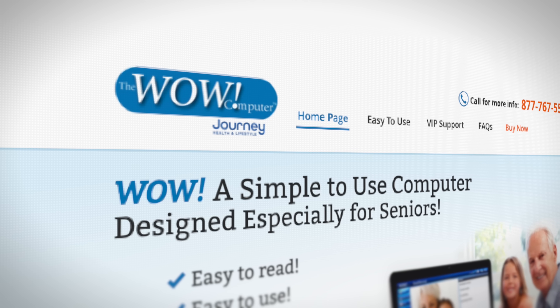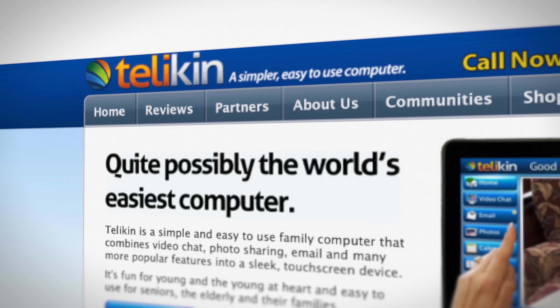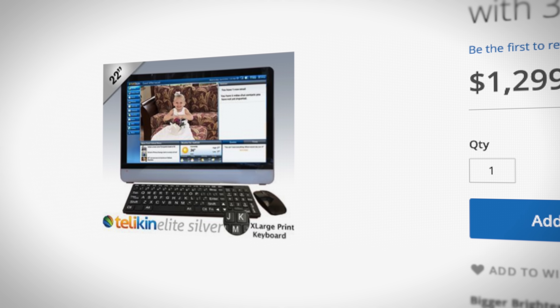This was sold by Journey Health. They used to go by another name, but it appears the product itself is made by Telekin. Everything from the software to the hardware looks identical. When you compare the WOW Computer to the Telekin Computer, the only difference is the logo says WOW instead of Telekin. So I'm guessing Telekin licenses this stuff to other people — they can slap their logo on it, and Bob's your uncle or your grandpa.